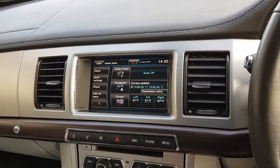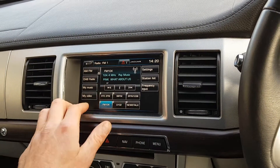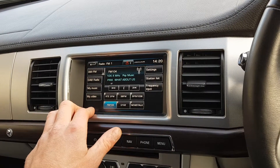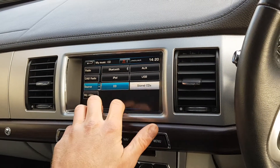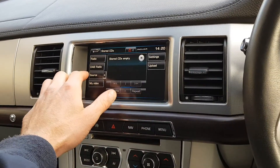You've got your Bluetooth and then your audio visual. You've got your normal AM FM radio, you've got your DAB digital radio. Under my music, you've got all your multimedia streaming through Bluetooth, through Aux, iPod, USB, CDs and then stored CDs as well, which means you can upload all your CDs onto the hard drive — this one is empty.